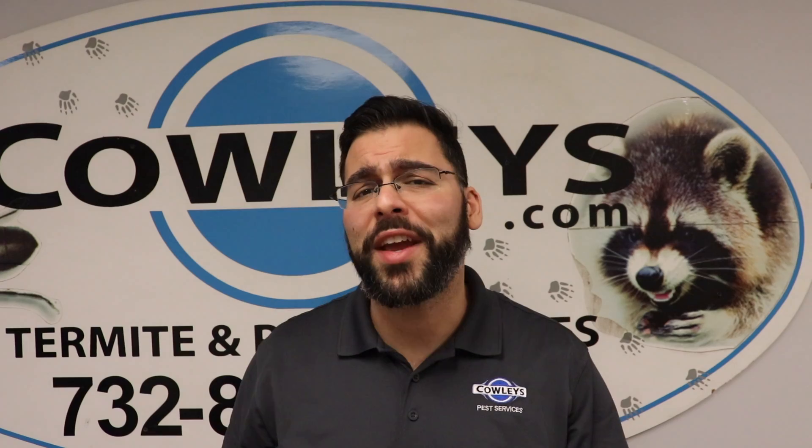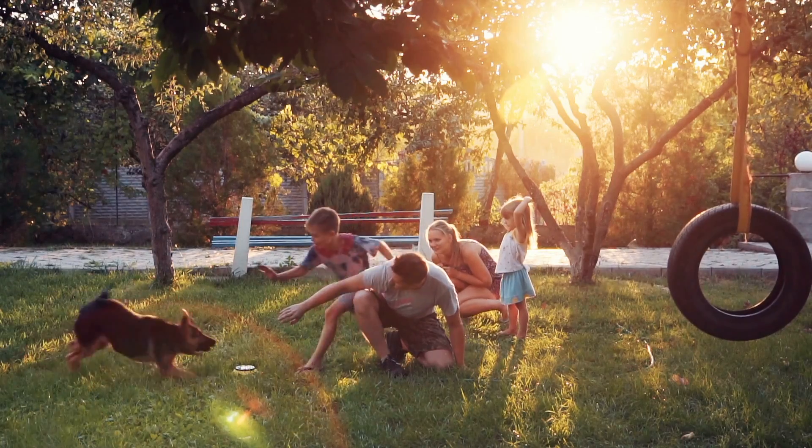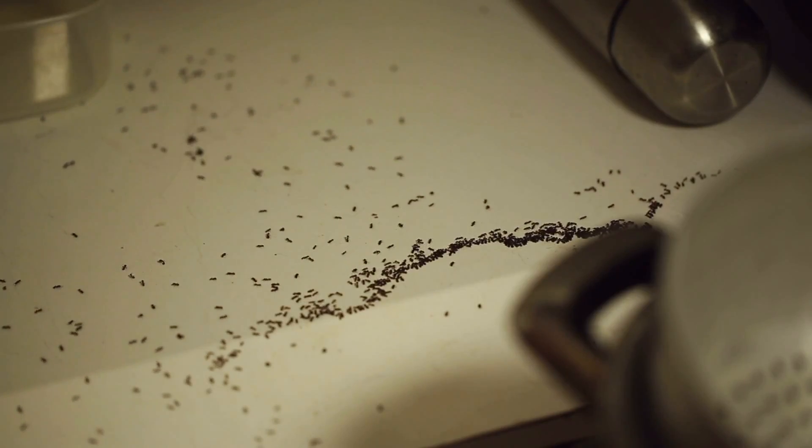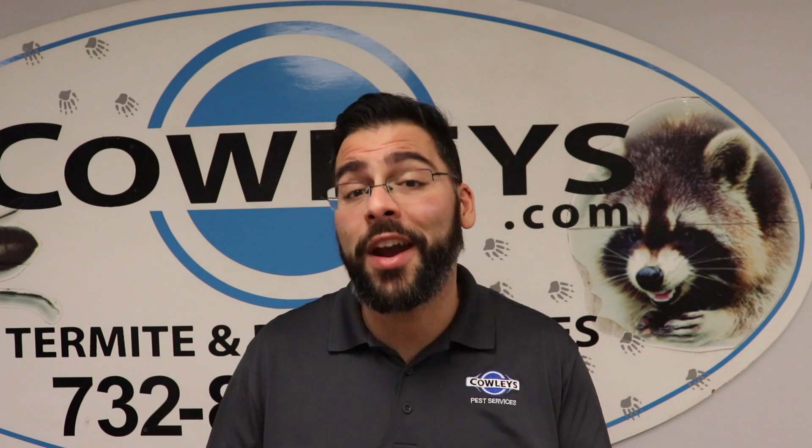There have been plenty of scientific studies that show the benefits of owning a pet. Pets bring us joy, but unfortunately, the way we care for our pet or pet products can create or worsen certain pest infestations. Don't worry, you don't have to send your furry family member away, but you may need to adjust the way you take care of them.